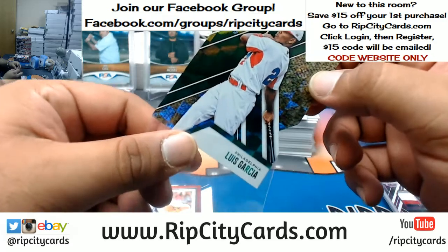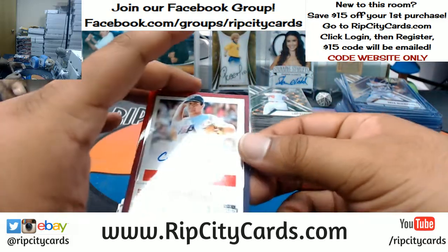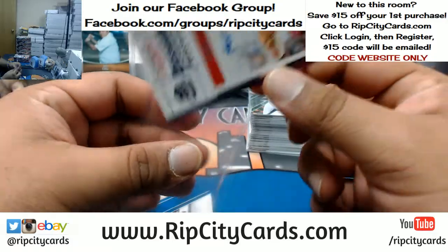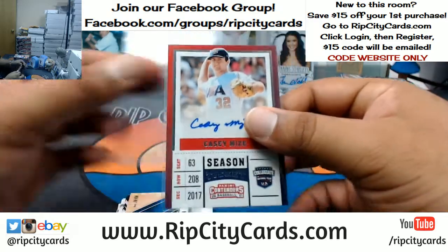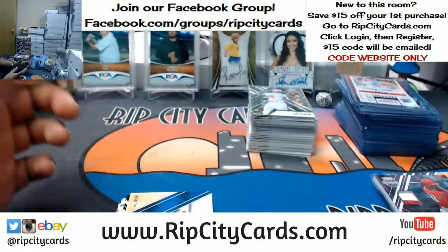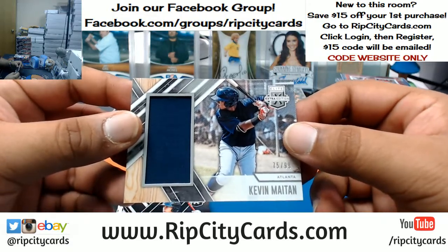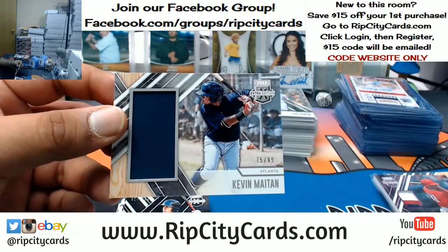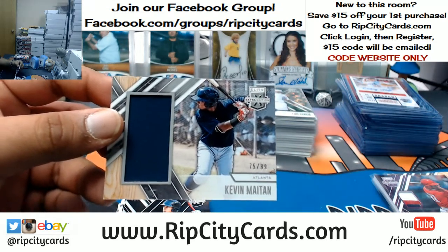Pierre-Luc Ramier. Casey Mize USA spot. Loyalty is not dead — look at Pappy repping that Rip City crew. I like that — hashtag Rip City Crew. I might put that on a t-shirt and sell it. 1099 Kevin Miton of the Braves with a patch. Dustin Fowler of the A's. Drew Waters of the Braves.